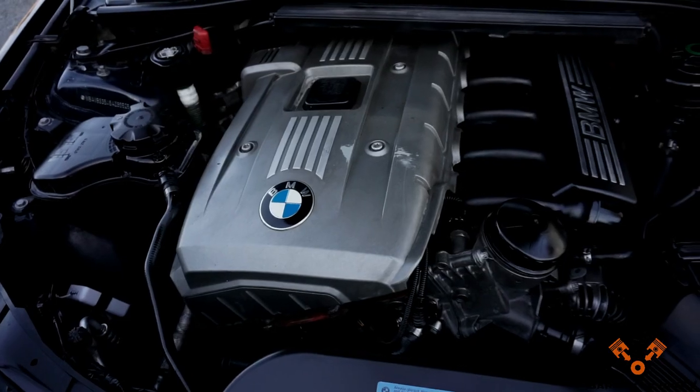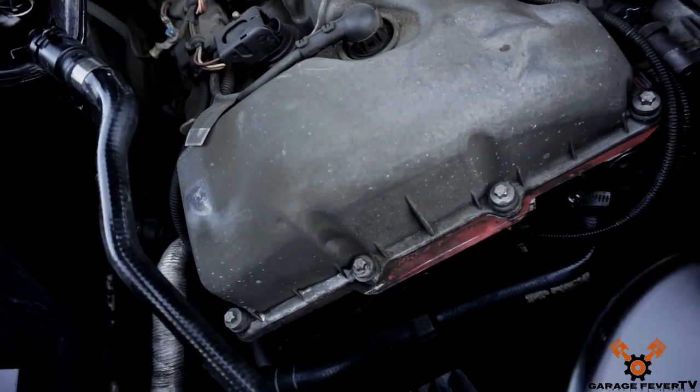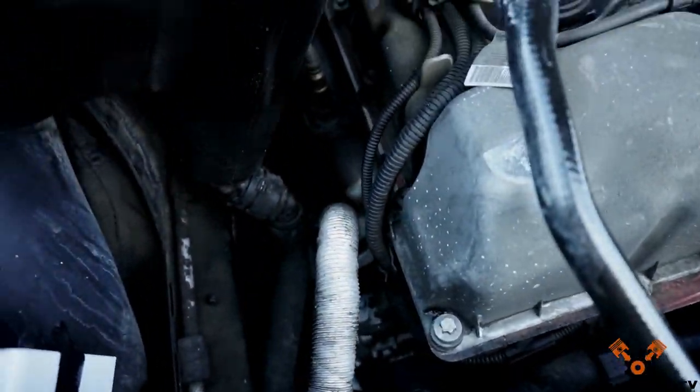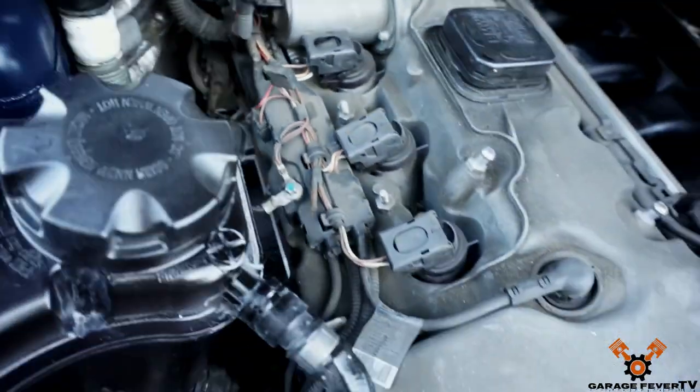Number two is the valve cover gasket, and this is common amongst a lot of BMWs. This is a leak you cannot miss — when you pop your hood you're going to see oil spillage on the side of your engine. If you don't catch that, your engine oil should be running low. If not that, then you're going to smell oil burning after you drive your car for a while. When you come to a stop or park your car, you might smell something a little funky.